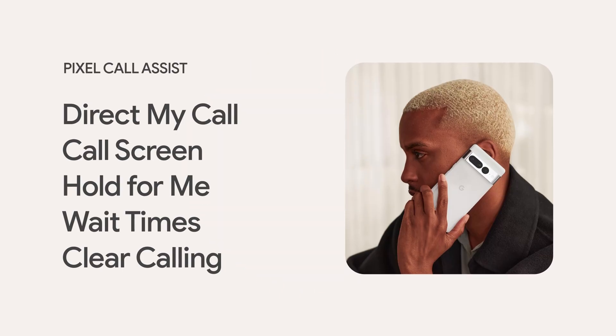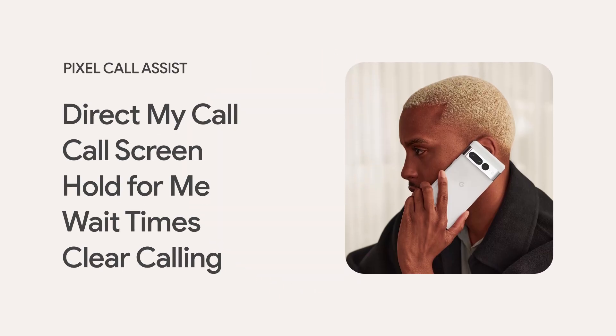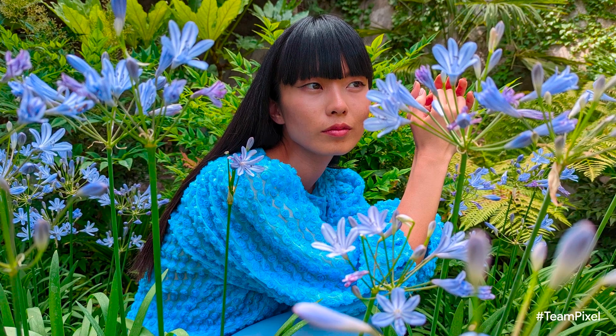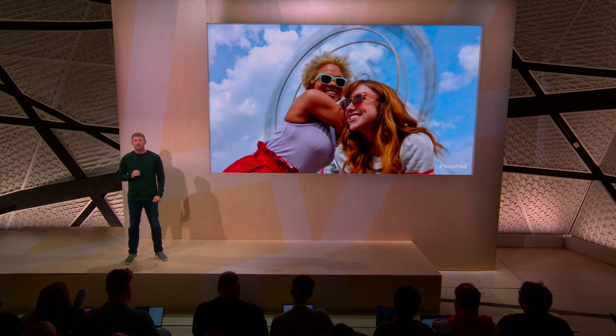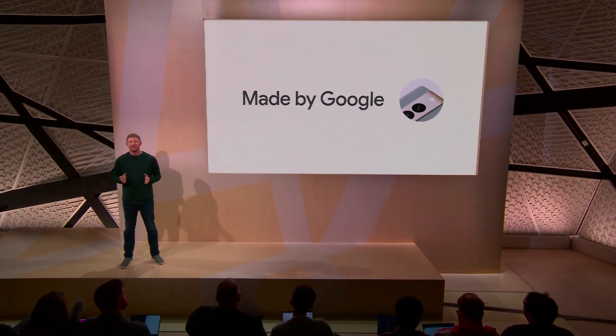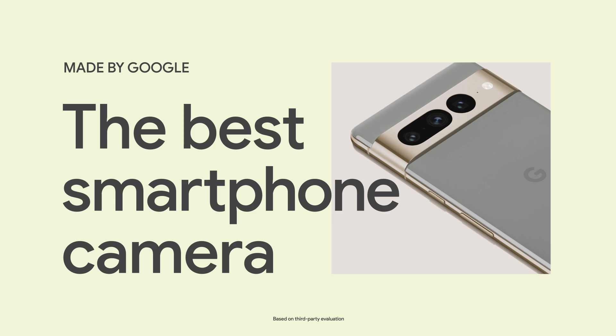The suite of Pixel Call Assist features is the perfect example of Tensor G2 and Google's state-of-the-art AI coming together in Pixel 7 to deliver an elevated smartphone experience. And as you've seen over the years, Pixel Camera is what the phone is famous for, and it's once again been rated the best smartphone camera in the industry.